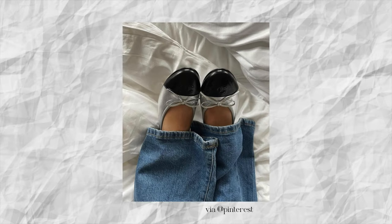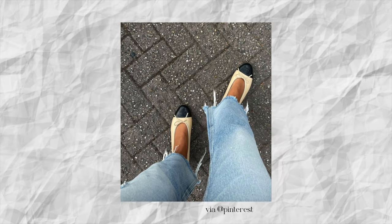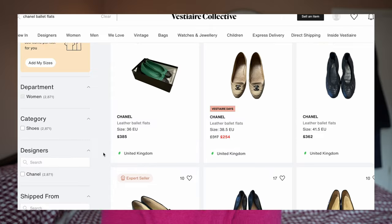I was looking at some Chanel ballet flats secondhand on Vestiaire and eBay. I do really like the Chanel ballet flats — I like the black ones with the cap toe that's also in black, and I also like the nude ones with the black cap toe. I know you can get them cheaper from other brands, like very good dupes, but I'd be quite interested to test out a Chanel pair and see if they're worth the hype. I'd definitely never buy them full price, but maybe if I could get a really good deal secondhand.